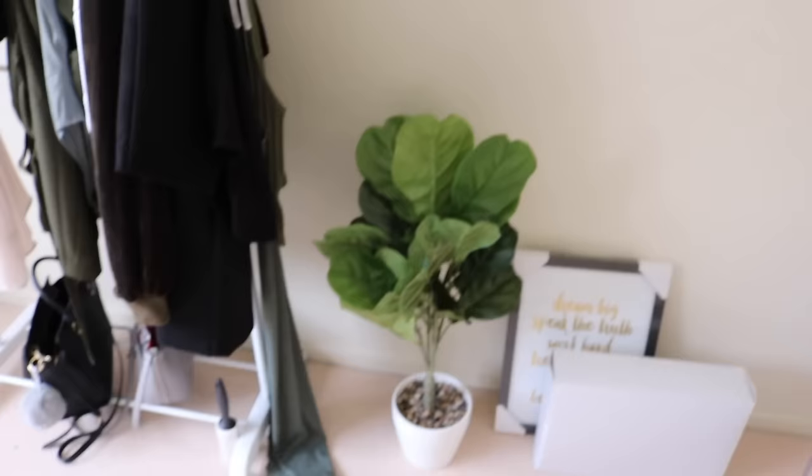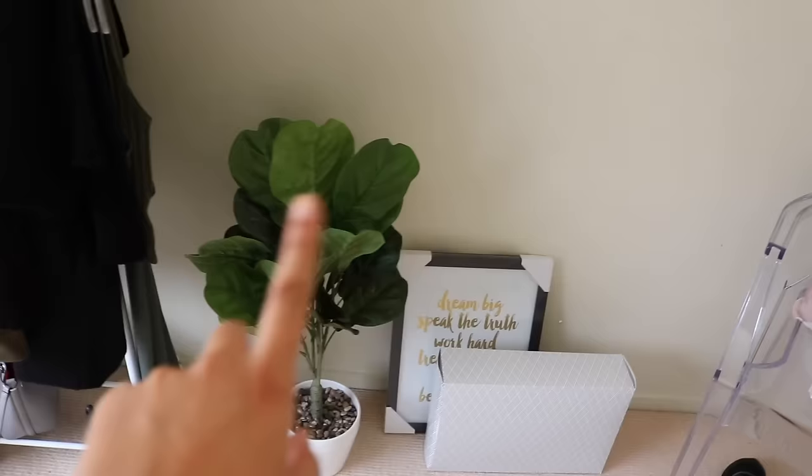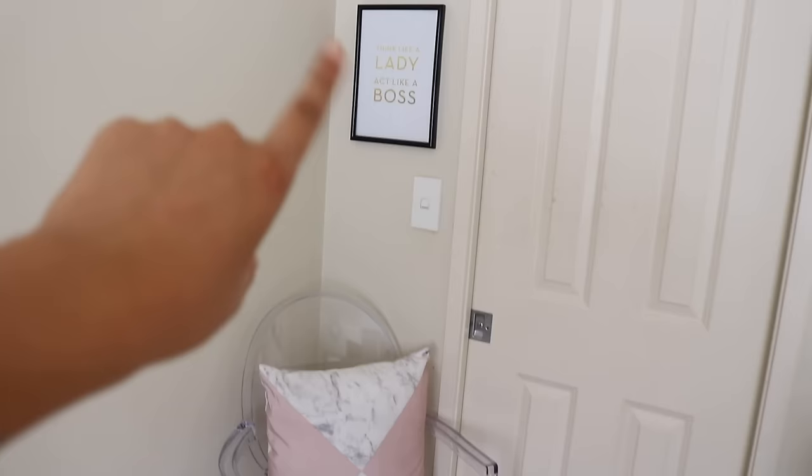Then we have this fake plant I also got from Kmart, and another one here as well. I don't know where to put that one right now. That box is just something I need to get rid of. Moving along to this side — that door goes to my bathroom and bedroom. This chair is also from Victor's Choice, the pillow is from Kmart, and that frame I printed out myself with a quote from Pinterest. This is where I usually film — does it look familiar?